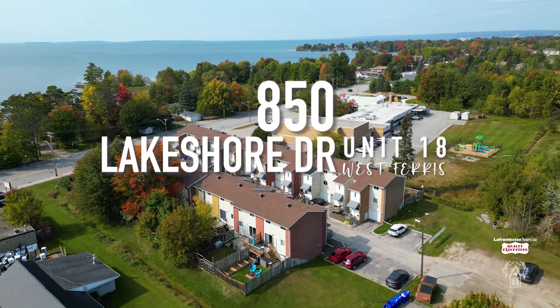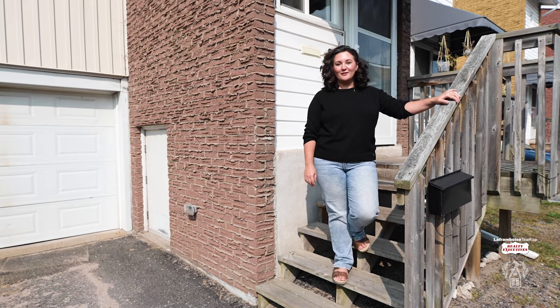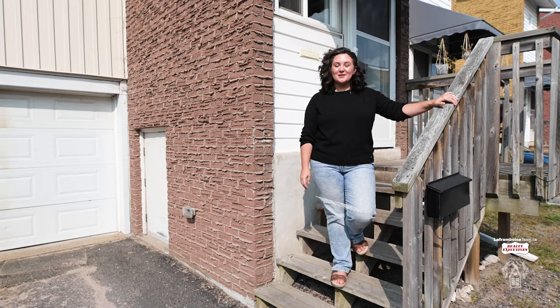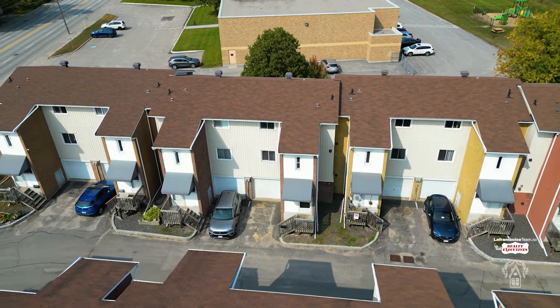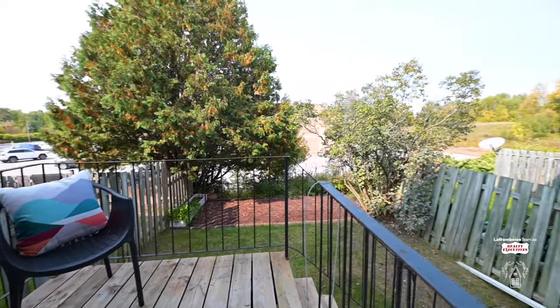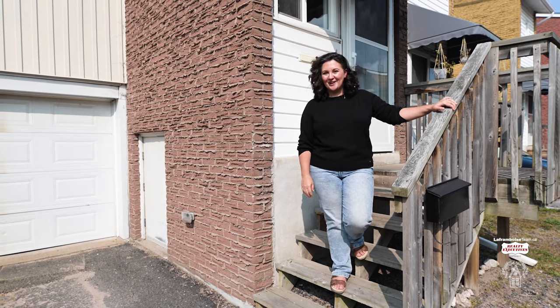If you've been looking for your own home as well as condo living, then 850 Lakeshore Drive Unit 18 is the place for you. This two-story condo townhouse has recently been updated and has lots of space for everyone, including a finished basement, a single car garage, as well as your own backyard. Let's go in and see everything that you are going to fall in love with.